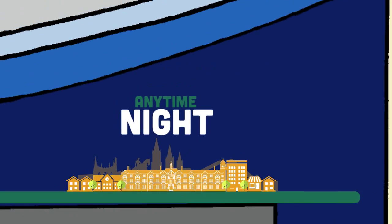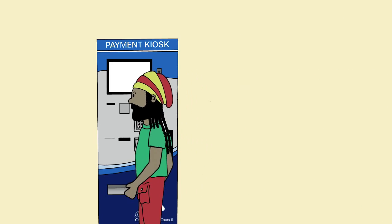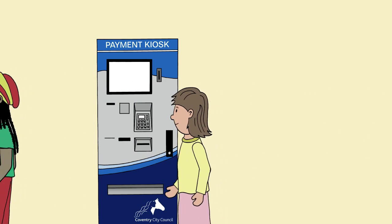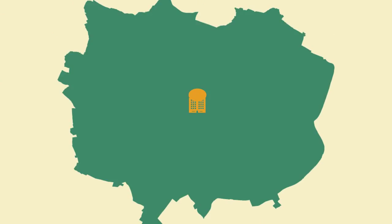We're also introducing new payment machines where you'll be able to make payments for a range of council services using cash or a credit or debit card. But we know that some people will still need to talk to council staff face to face, so we're bringing our services together in one place at our new customer service centre in Broadgate.